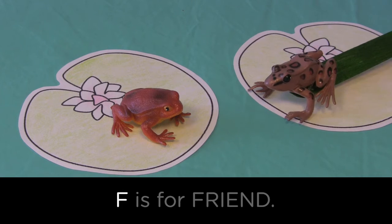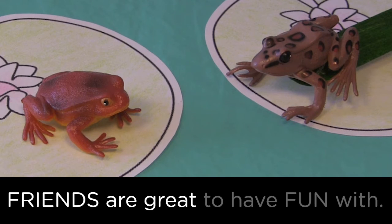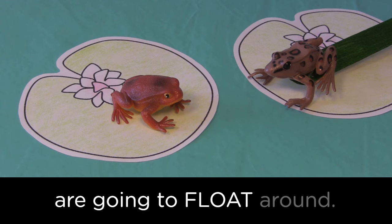F is for friend. Friends are great to have fun with. Looks like these two friends are gonna float around!